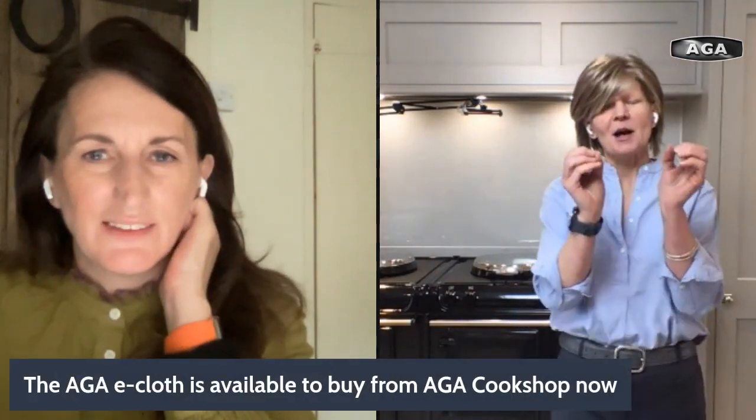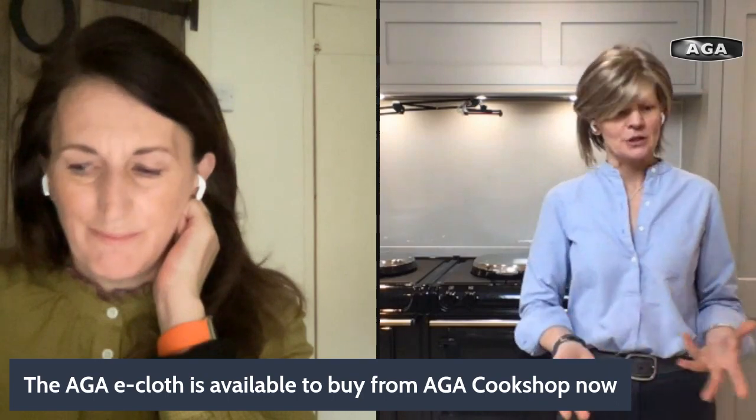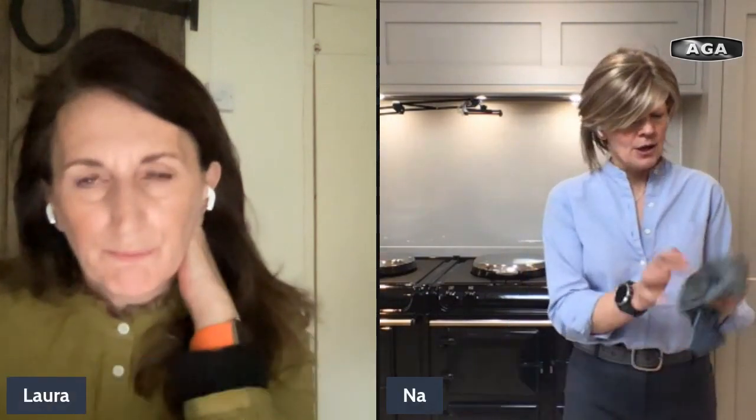I've got the famous Aga e-cloth, which will be used for lots of the cleaning today. It's designed with special magic fibers — the way the fibers are split traps the dirt, so you don't have to use any chemicals or cleaning products most of the time, and they actually perform better without them. Just give the lid a wipe down and pop it down. There's also a splash guard you can get — for people who do a lot of stir frying, they hang over the top, they're black, like heavy duty baking liner, and they help keep splatters away from the inside of the simmering plate lid while you're cooking.